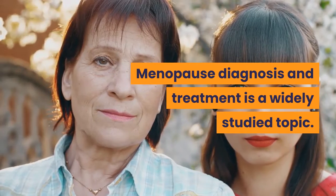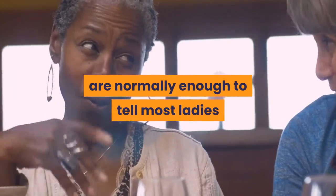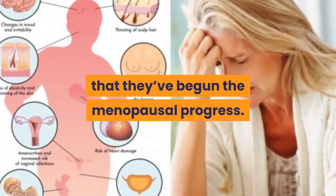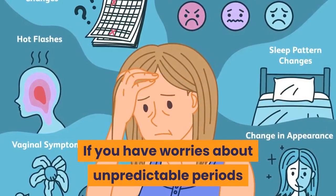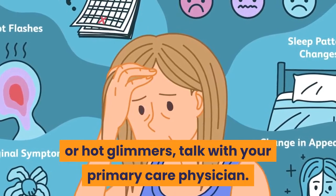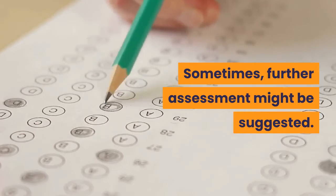Menopause Diagnosis and Treatment is a widely studied topic. Signs and manifestations of menopause are normally enough to tell most ladies that they have begun the menopausal progress. If you have worries about unpredictable periods or hot flashes, talk with your primary care physician. Sometimes, further assessments might be suggested.